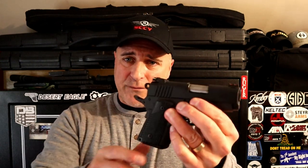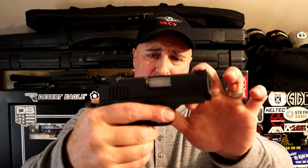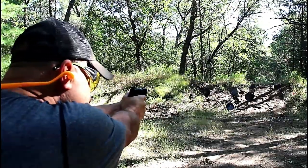Rock Island Armory came out with something very special that I don't think got the attention it deserved — the BBR 3.1. It's got a 3.1 inch barrel, a subcompact 1911 with a double stack magazine, so some people may call it a 2011. It is a 1911 subcompact with a 10 round magazine, fiber optic front sight, adjustable rear sight, and of course that single action trigger pull that is super sweet. What a nice offering in that format.